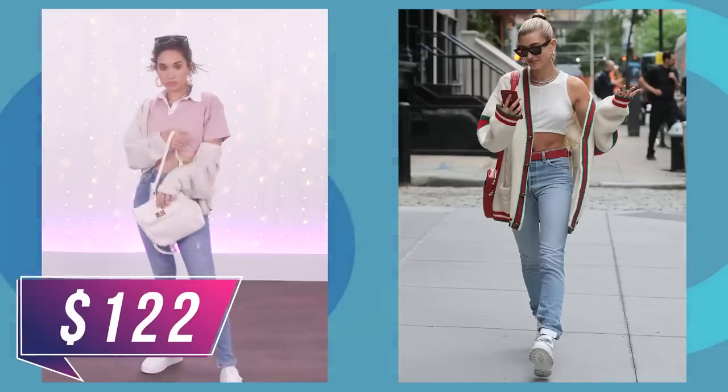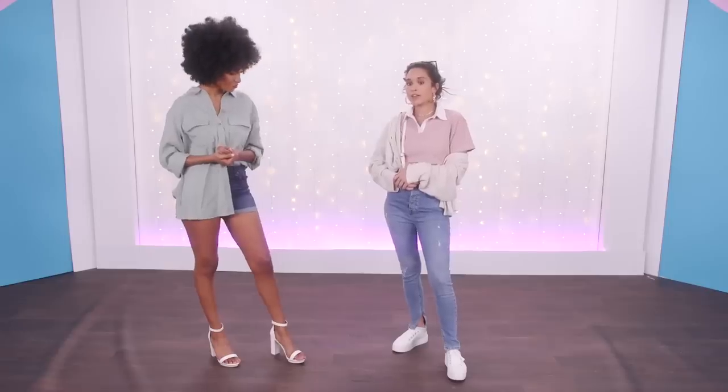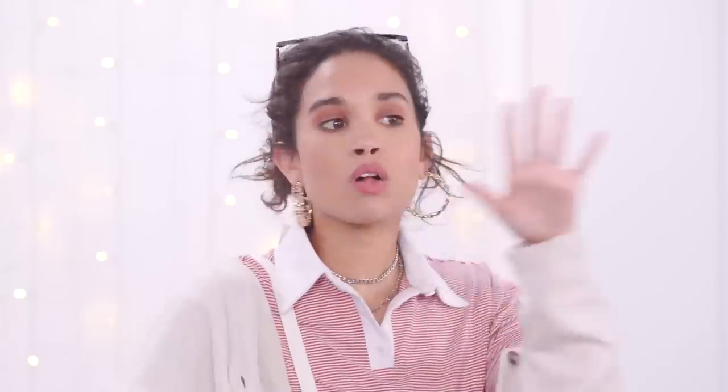I spent $122 on eight pieces. Why does that sound expensive? I think after hearing Goodwill prices it's going to sound expensive. But I was able to get a lot more things — the jewelry, sunglasses, the bag — components I could not have done at Goodwill. I'm actually kind of surprised. I thought Forever 21 would be even cheaper than that. I still view Forever 21 as being very cheap. Maybe they're getting more ethical — hopefully.